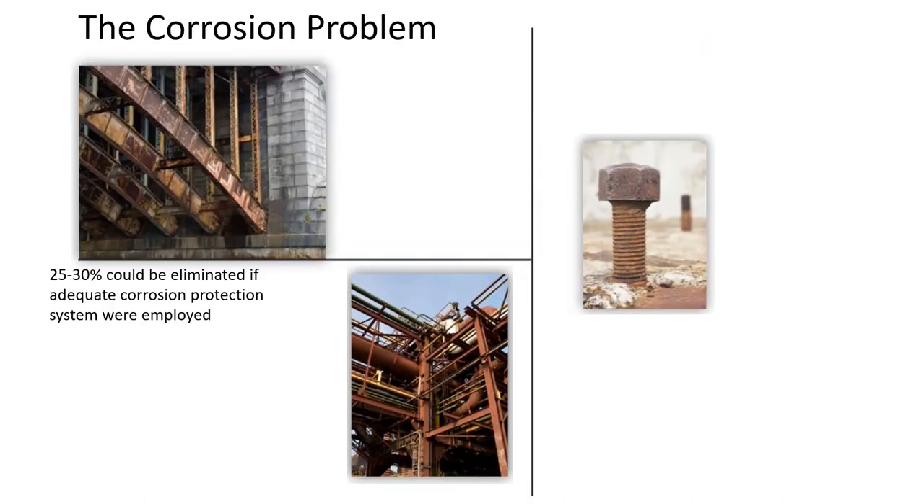One of the questions I have is: we have a corrosion problem. Did you know that 25 to 30 percent of corrosion could be eliminated if the right corrosion protection system was installed right from the get-go?